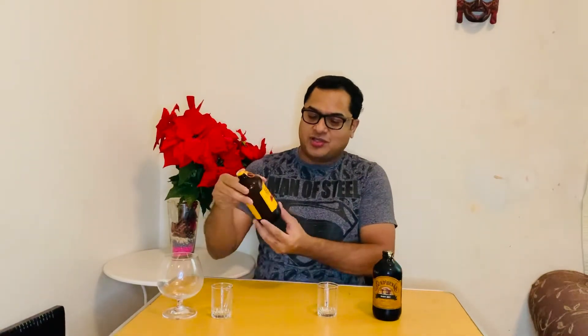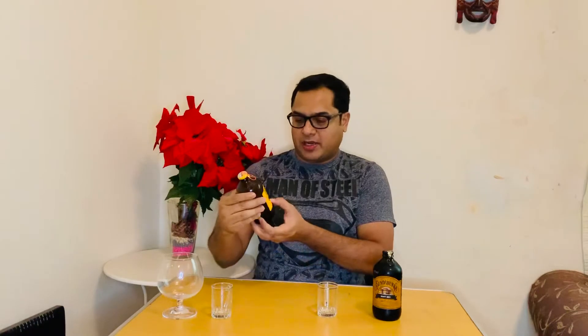Today we are going to introduce two beers which I bought from a supermarket. This is Bundaberg root beer and this is a ginger beer. Both of them are products of Australia and I just bought them, so I thought I will do an opening and a taste test.